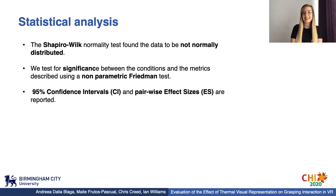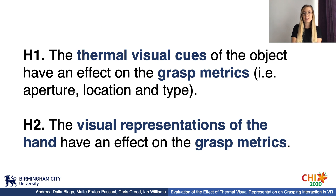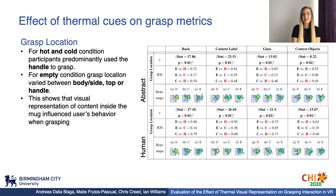We statistically analyzed the data and found it to be not normally distributed. We tested for significance between conditions and the metrics using a non-parametric Friedman test, and reported 95% confidence intervals and pairwise effect sizes. The proposed hypotheses are: the thermal visual cues of the object have an effect on the grasp metrics, and the visual representations of the hand have an effect on the grasp metrics. To understand the effect of thermal visual cues on grasping interaction, we present a comprehensive analysis of metrics differences between visual thermal cues for all environmental conditions and each hand condition.